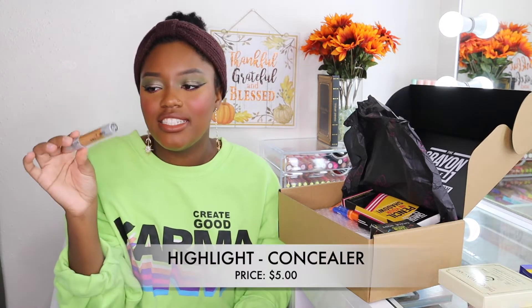Whoa, this is a gorgeous highlighter! It feels so buttery and looks so freaking good on camera. That is beautiful. Next up I picked up a concealer — I just really eyeballed this because there are no swatches online. This retails for five dollars. I picked the shade 15, which I think will go really well under the eyes. It actually looks like a highlighter — the attention to detail with this brand is phenomenal.